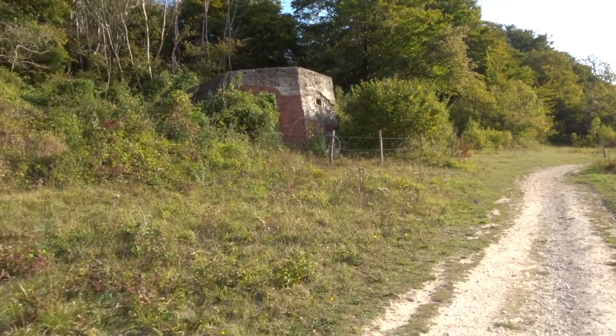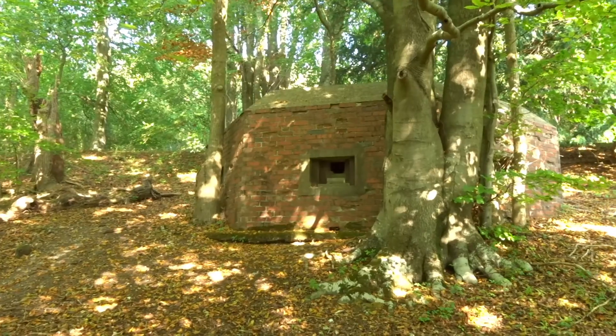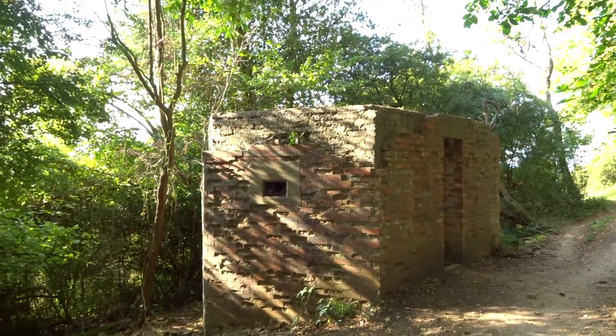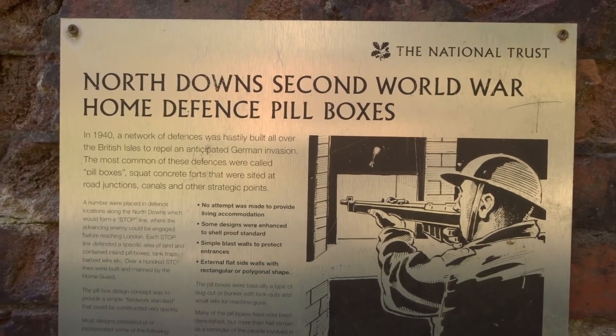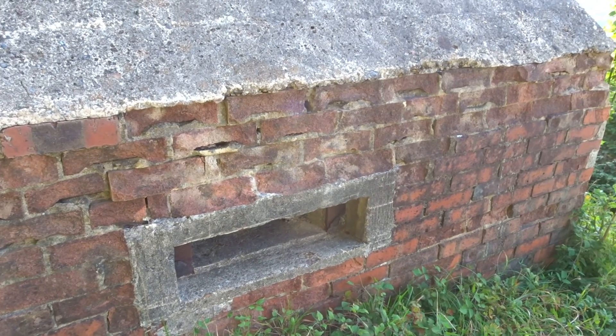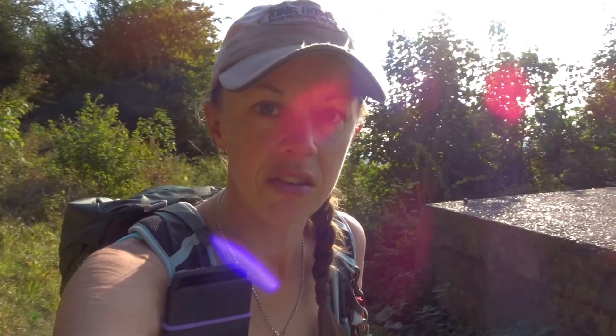What you're seeing behind me is what I brought up earlier — these are pillboxes, and they were a last line of defense along the North Downs during the Second World War. They were built in a very simple way and could go up very, very quickly. Each one defended a very strategic point; there would be tank traps. This was all due to an anticipated German invasion that never actually happened. They were very simply constructed with no living quarters, so whoever was here didn't have a very good few weeks. Let's go take a look inside and see if my flashlight is strong enough.